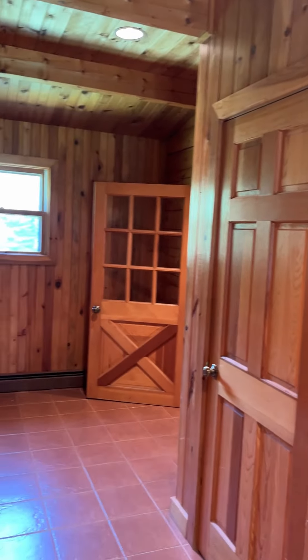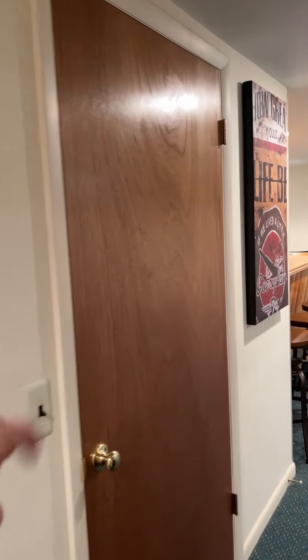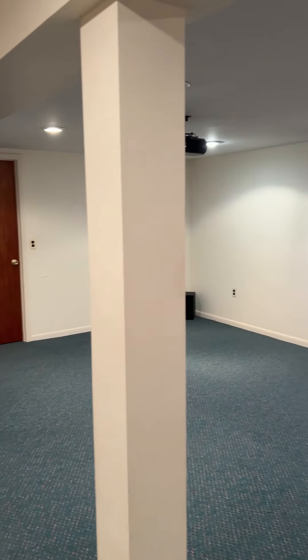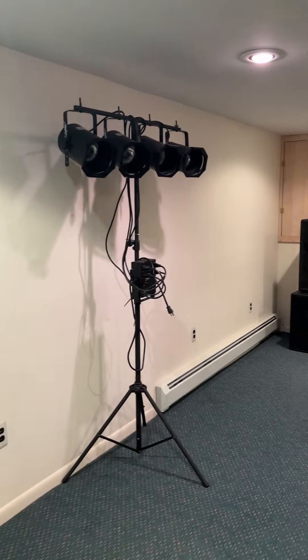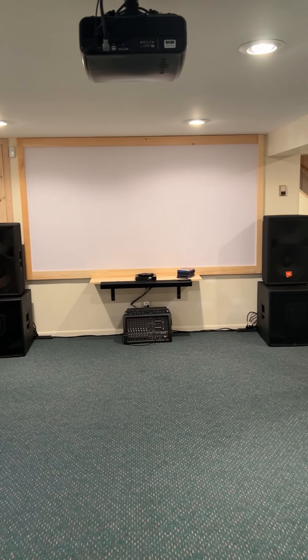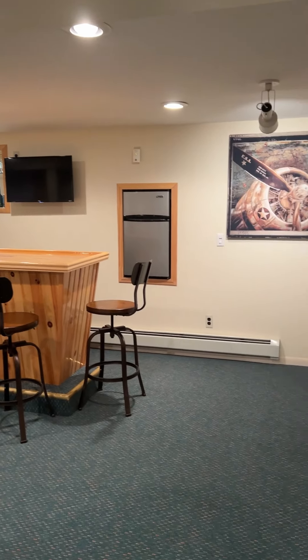Now I'm going to show you the real bonus of this property — the finished basement space. We're just going to take a quick peek down here. You have a nice laundry room right here, and then it opens up into this really nicely finished basement. Ceiling heights are pretty good — I'd say they're probably about eight feet. You have this whole media center right here, and then over to the wet bar.